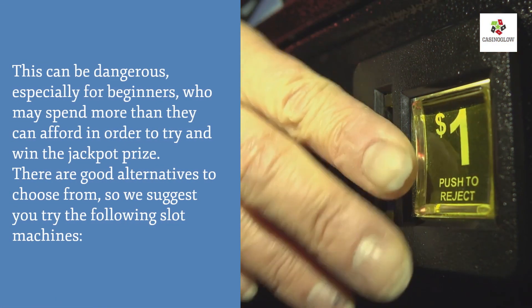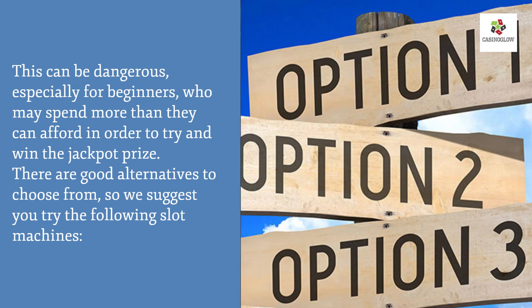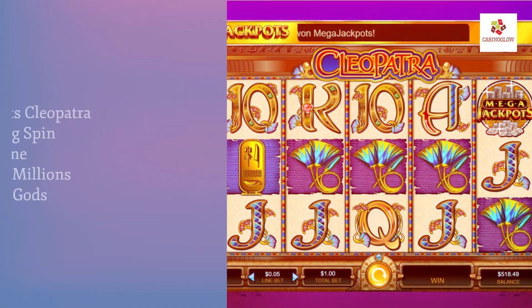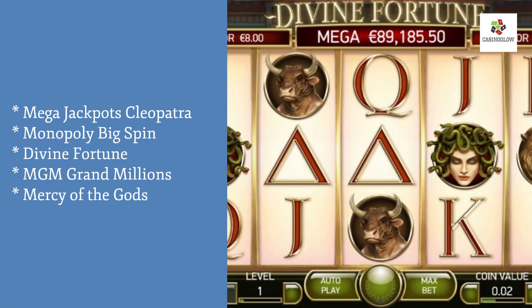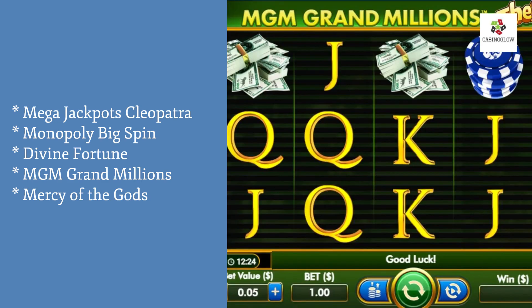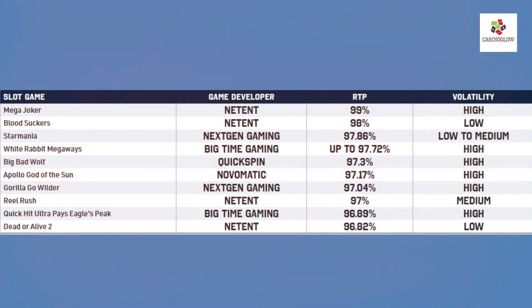Progressive jackpots can be dangerous especially for beginners who may spend more than they can afford trying to win. There are good alternatives to consider, such as: Mega Jackpots, Leopatra, Monopoly Big Spin, Divine Fortune, MGM Grand Millions, and Mercy of the Gods. And now the moment you've all been waiting for — here are the 10 slots that give you the best odds of winning.